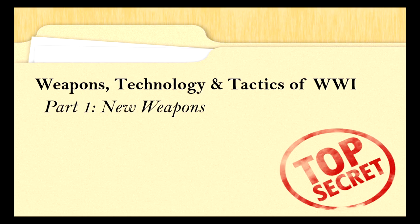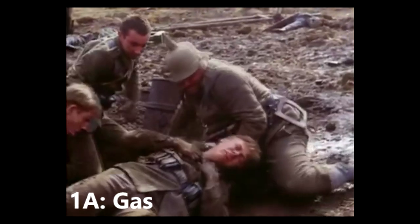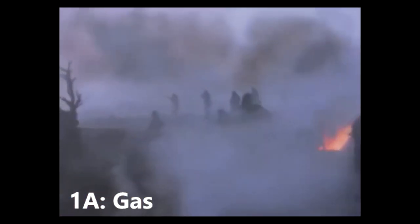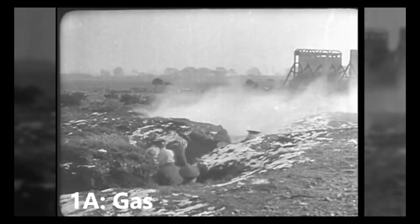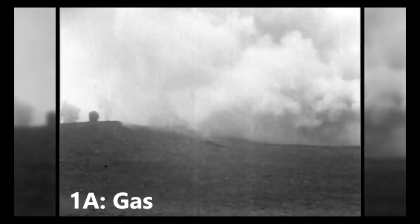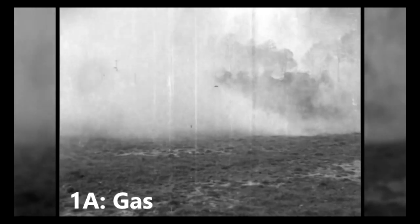Part 1: New Weapons. Gas. Poisonous gas proved its worth as a weapon of terror in World War I, particularly effective at temporarily subduing the enemy lines. Fear, claustrophobia, and the awful death of those who did not equip their gas masks quickly enough caused men to panic. Chlorine gas suffocated the lungs and left the victim gasping for air, whilst mustard gas rotted the body, blistering the skin and shrinking the flesh. The use of gas in World War I would become an iconic symbol of its horror.